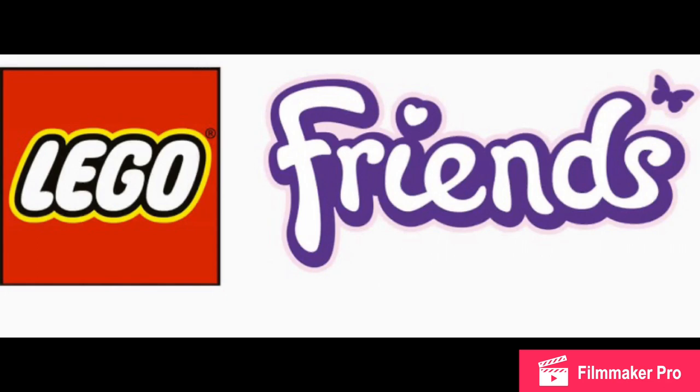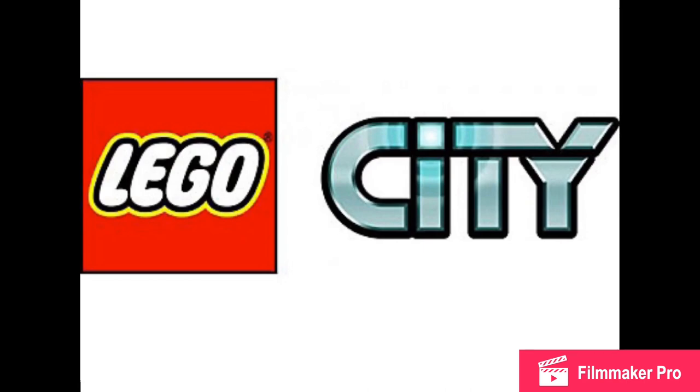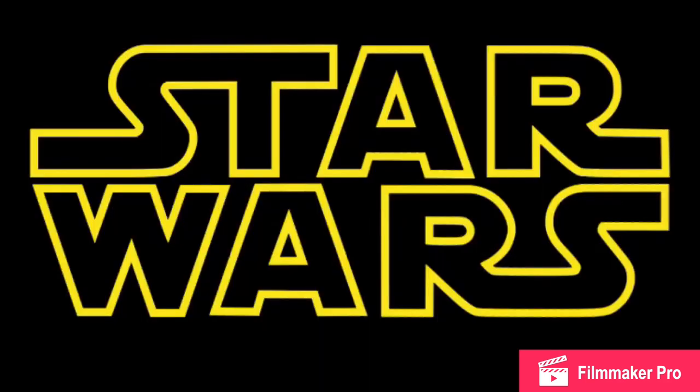I definitely need to see the pictures first. Moving right along to City: the space subtheme has a Maintenance Mission Shuttle for $10, Rover Test Drive for $20, Mars Rescue Shuttle for $30, Moon Base for $50, and Space Research Rocket Control Center for $100 — sounds like a lot of classic space flashbacks. For regular City: Fire Truck $20, Patrol Station 4+ Set for $40, Donut Shop Opening for $80, People Pack Theme Park for $40, and a City Advent Calendar.